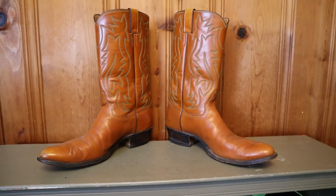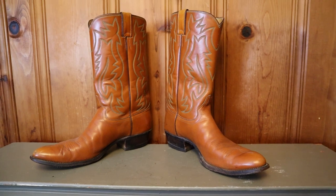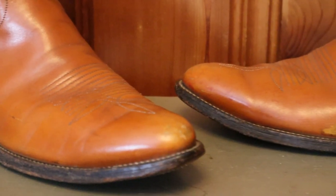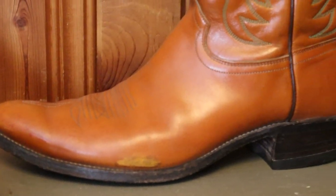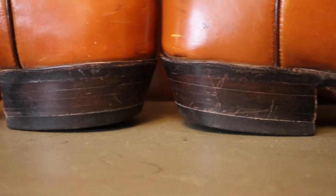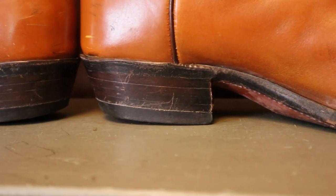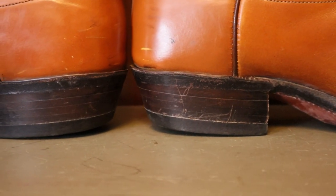The defect could literally be anything. It could be something cosmetic, like the stitching is off. Or it could be something more detrimental to quality, leading to the boots not lasting as long and maybe fitting weirdly when they break in. This makes it difficult to see what the defect might be, since it could be anything, and there is very rarely — if ever — an explanation as to why the boots are a defect. You kind of just have to look at them and figure it out, maybe guess for yourself.